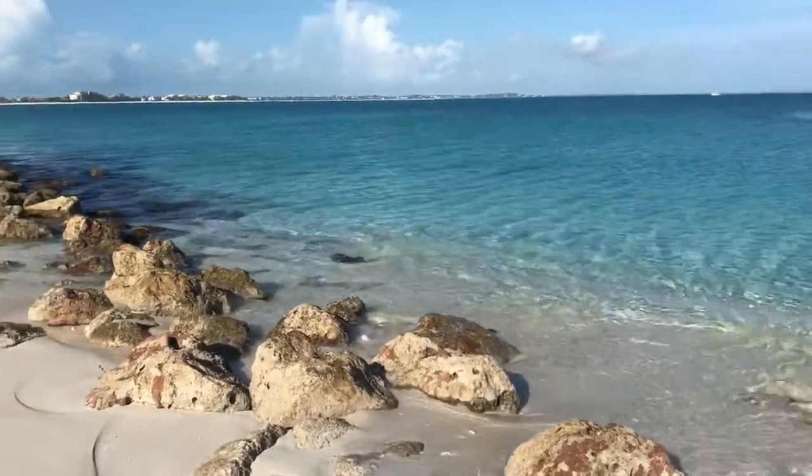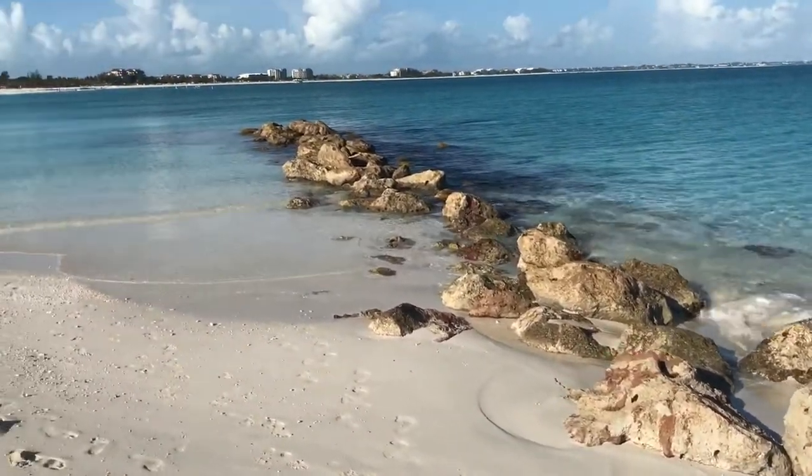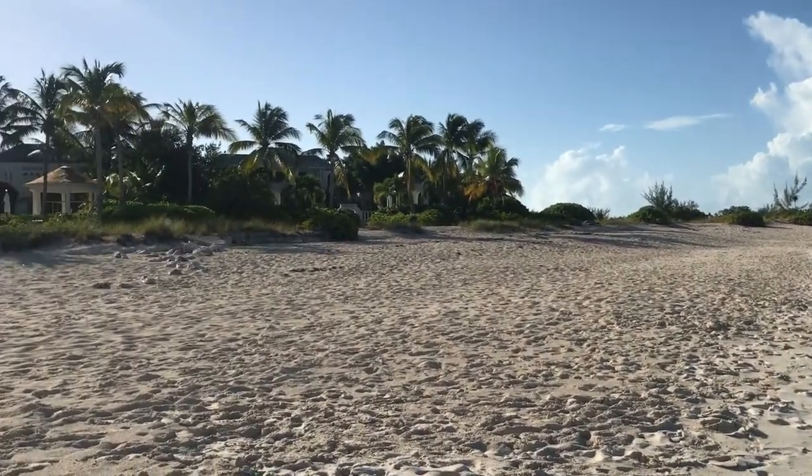Just out for a walk here on Sunday morning on the beautiful Grace Bay Beach. There's a cool little jetty that sticks out down by a beautiful home that's currently on the market — Coral Pavilion.